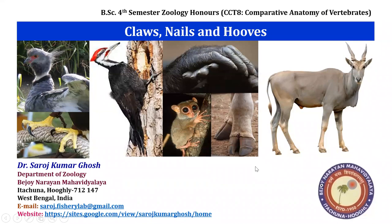Welcome back, students, to my new lecture on the topic of epidermal derivatives like claws, nails, and hooves.